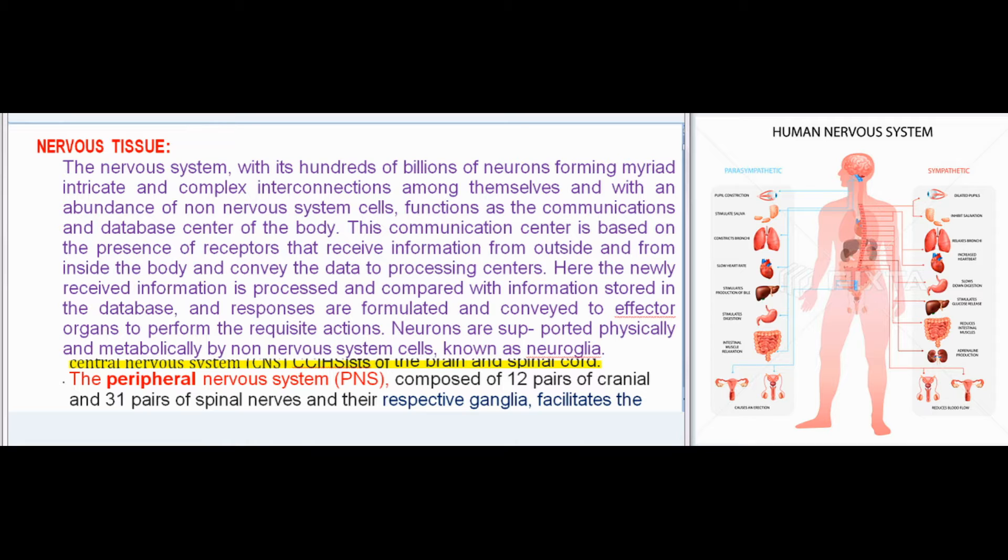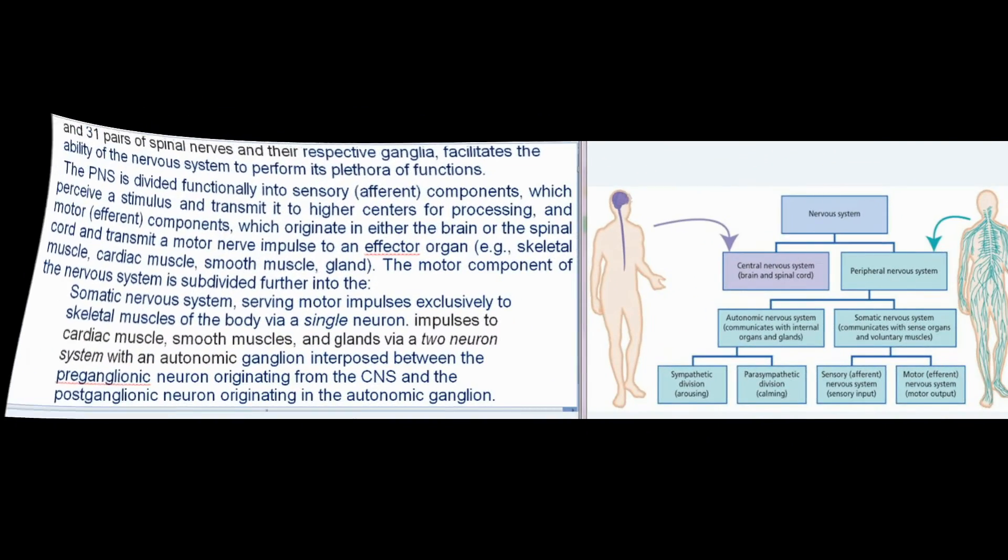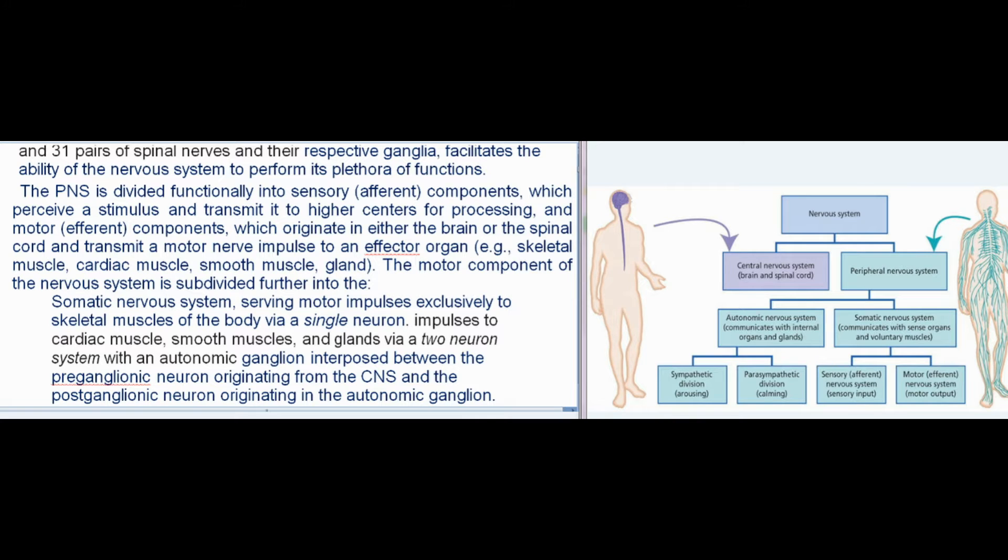The Central Nervous System (CNS) consists of the brain and spinal cord. The Peripheral Nervous System (PNS), composed of 12 pairs of cranial and 31 pairs of spinal nerves and their respective ganglia, facilitates the ability of the nervous system to perform its plethora of functions.